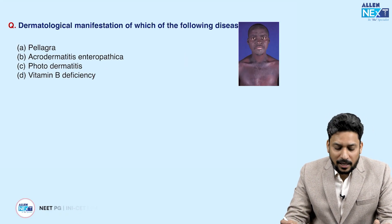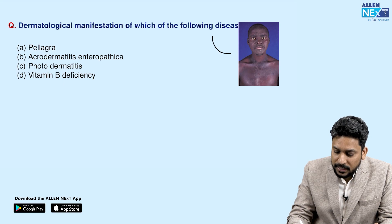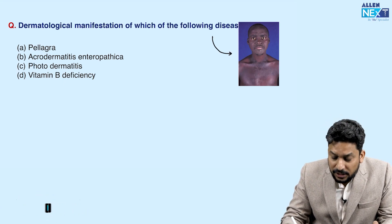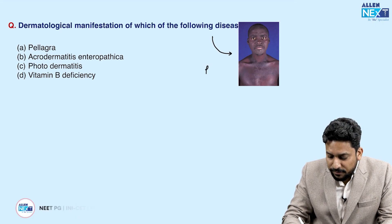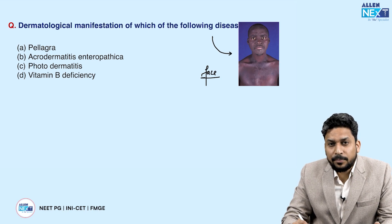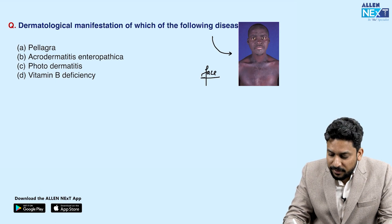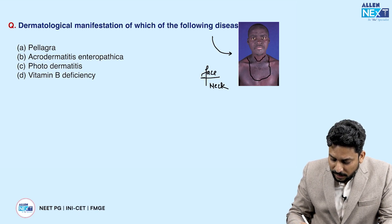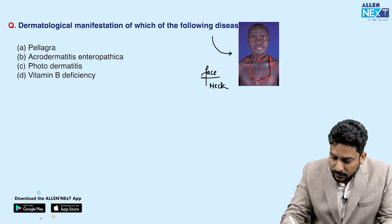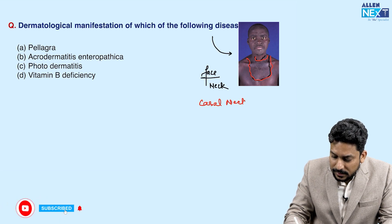This question asks about the dermatological manifestation shown in the image. The patient is having lesions generally present over exposed areas like the face. These are slightly dark, as if the patient is having photodermatitis, because they occur over sun-exposed areas like face and neck. Over the neck you can see a well-demarcated area giving a characteristic appearance known as casal necklace appearance.